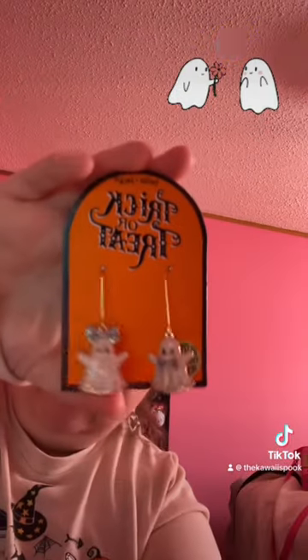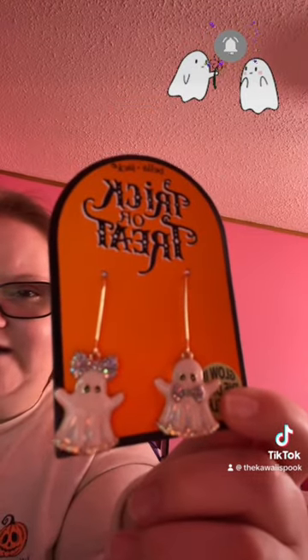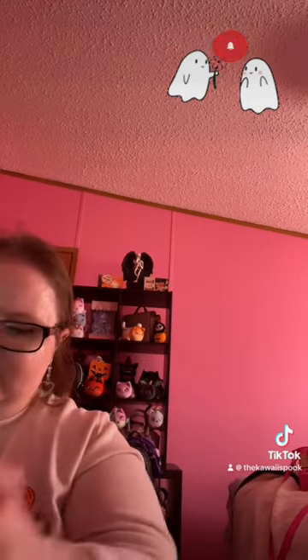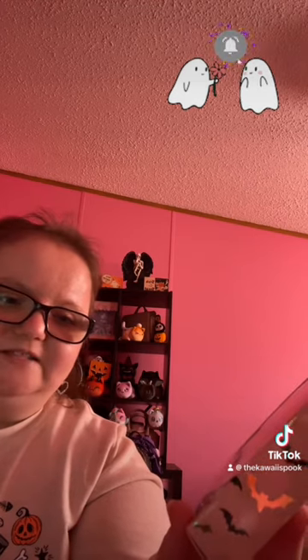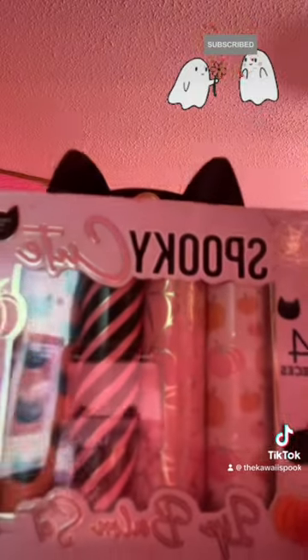They had some Halloween jewelry out, so I got this cute ghostly pair of hook earrings for $12.99 — they look so cute. I also got two spooky lip balm sets, both $4.99 each. The first one has vanilla spice, sweet pumpkin, cinnamon apple, and honey almond with cute ghosties on it.